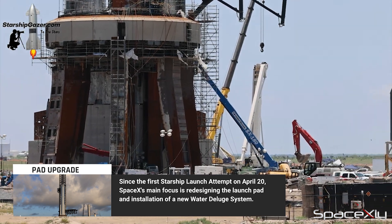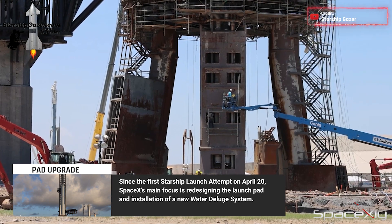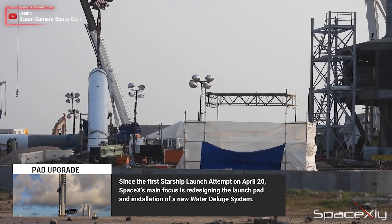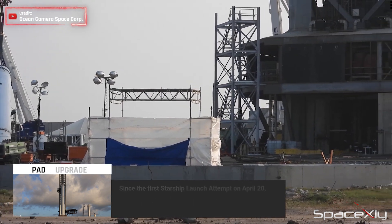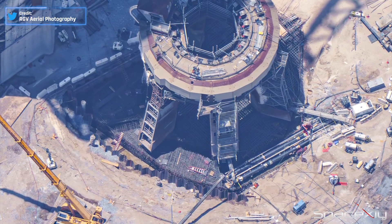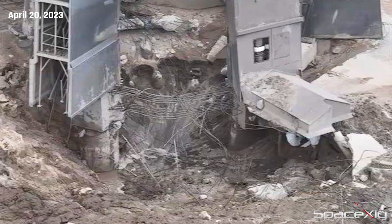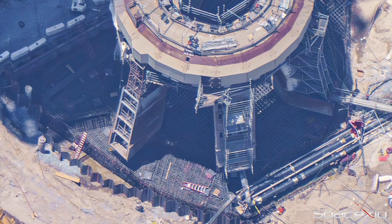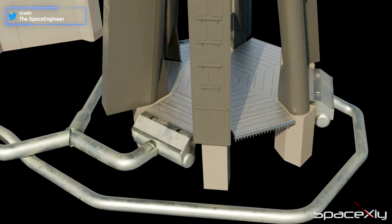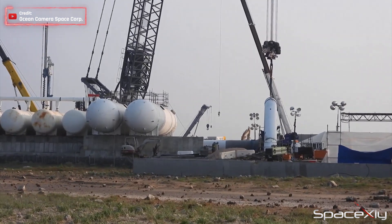SpaceX's main focus before the next launch attempt is on rebuilding and upgrading the launch pad that was heavily destroyed during the first launch attempt. We have been seeing a lot of changes on the launch site, especially the orbital launch mount. We can see pipeworks dug under the launch mount to install the new water deluge system. Recently, SpaceX completed pouring new concrete under the orbital launch mount, which was completely shattered during the first launch. Once the concrete is cured, we can expect SpaceX to start installing its highly engineered water-cooled steel plates on top of the concrete.